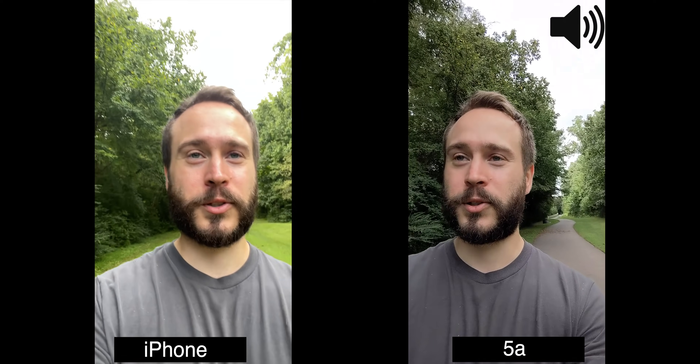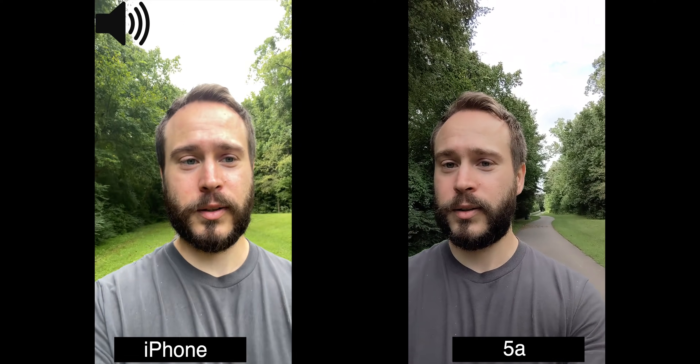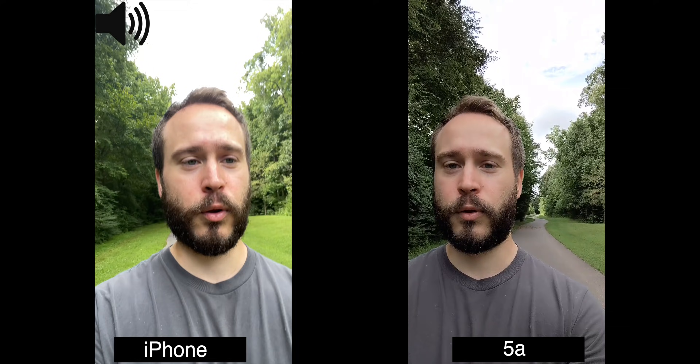I'm just going to do the front-facing video test instead. I hope it looks good — I can see the sky is blown out in both phones though.